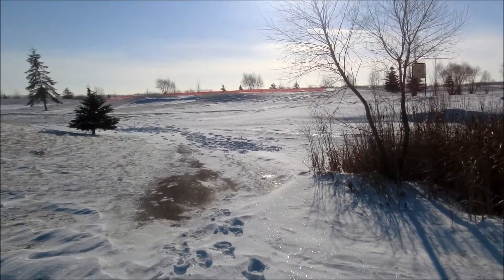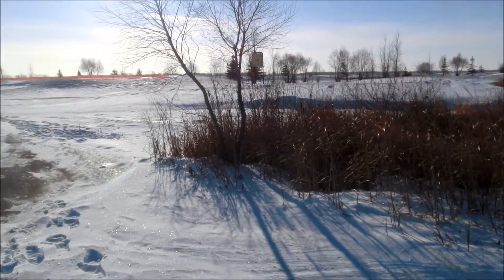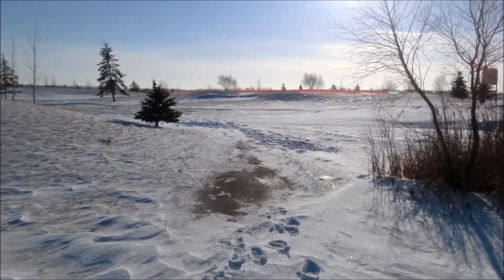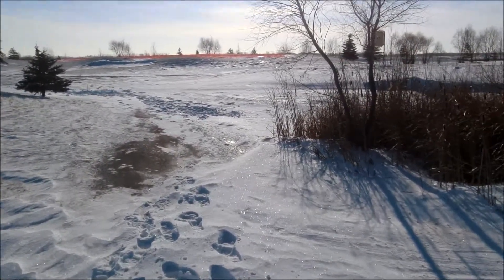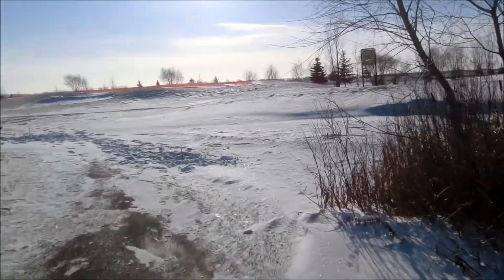Alright, so we're on a golf course not too far from Winnipeg, Manitoba, Canada. Today is December 2nd, I think, and I've had some success on my traps.